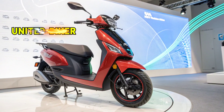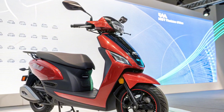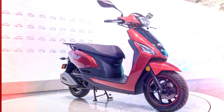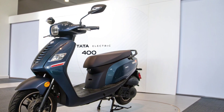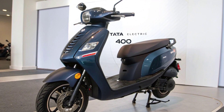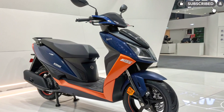Welcome to UnitedBiker, your one-stop destination for everything on two wheels. Today, we bring you an exciting deep dive into a revolutionary upcoming machine — the Tata Electric Scooter 2025, a smart, powerful, and eco-friendly ride that's turning heads for its massive 400-kilometer range on a single charge. Let's explore what makes this scooter one of the most anticipated EVs of 2025.